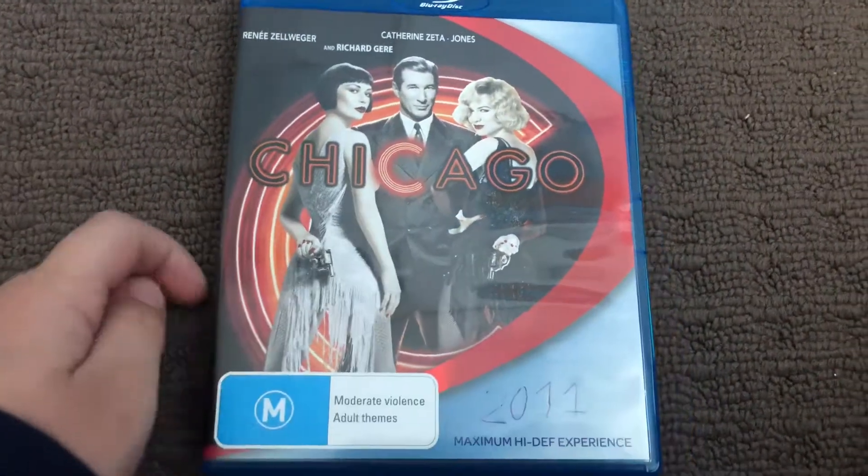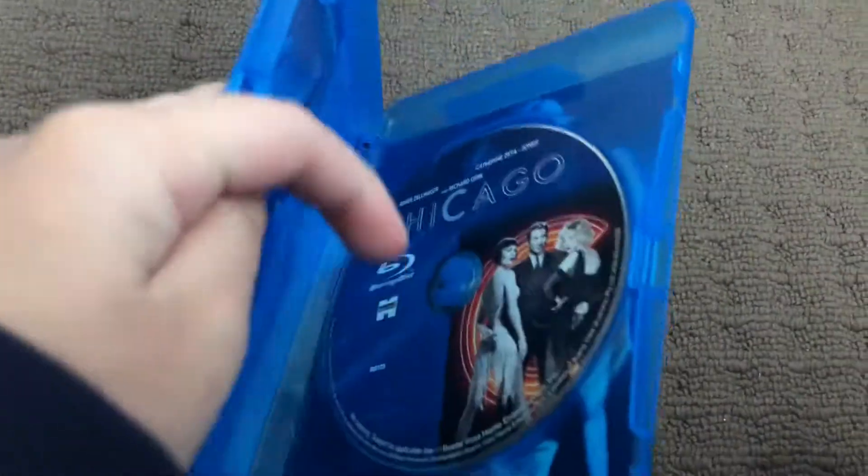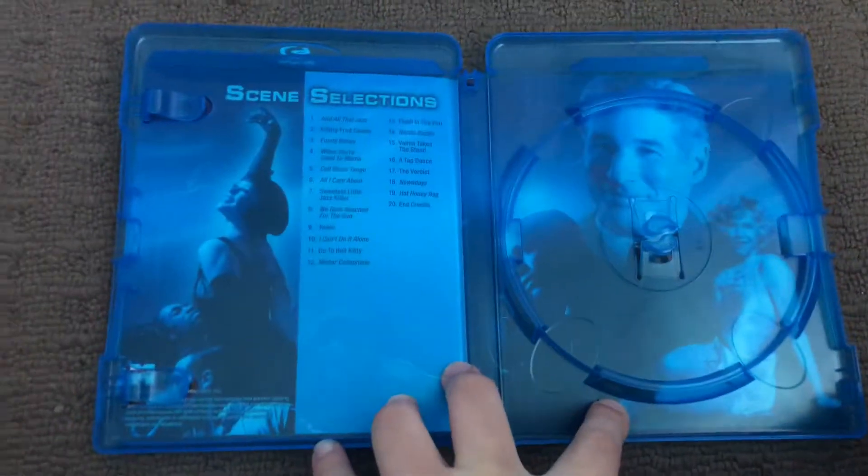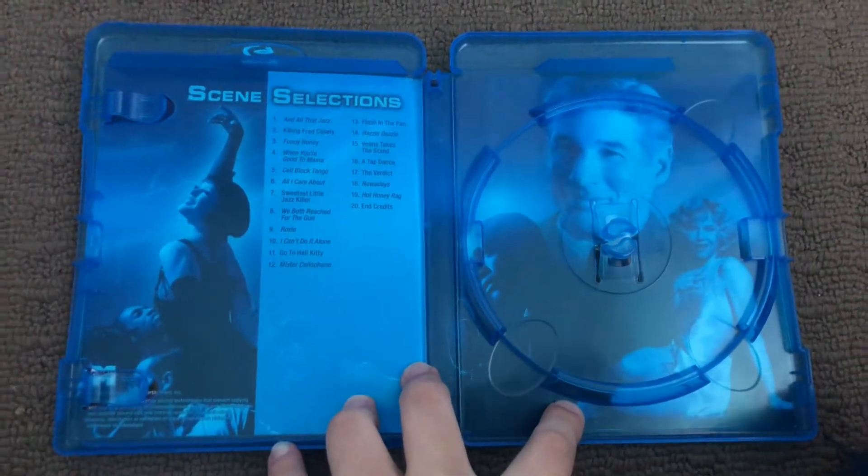Next up is Chicago 2011 Blu-ray. Here's the front, the spine and the back. Here's the disc. And inside shows another print and scene selection.